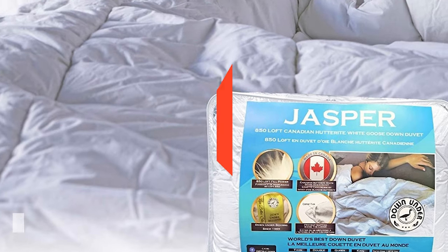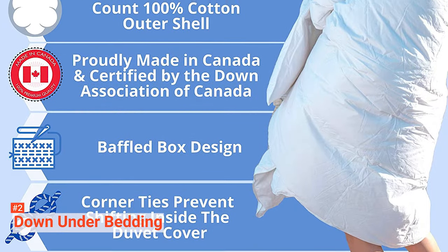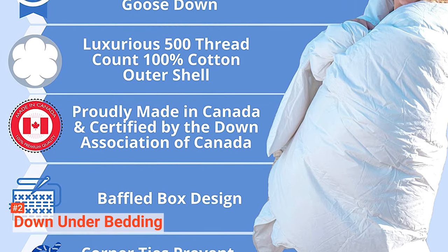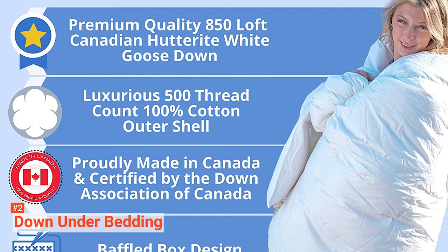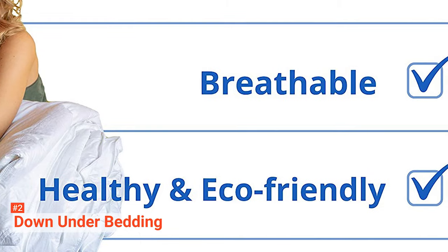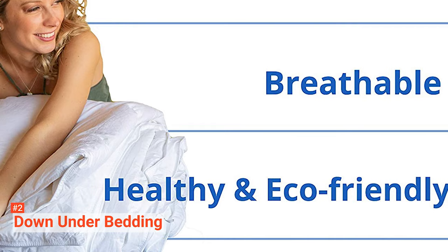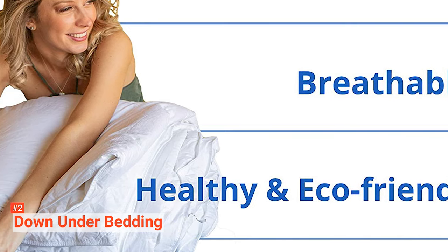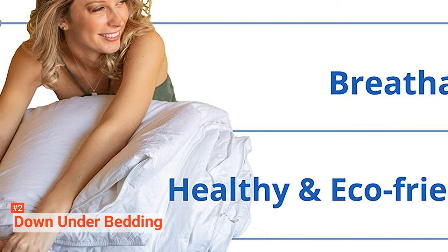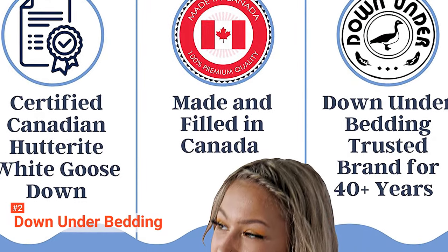The second product on our list is the Down Under Bedding. Down Under Bedding is a luxurious and fluffy comforter made from 100% cotton with a 500-thread count. It is filled with 850 loft of premium-quality Canadian Hurite White Goose Down — the highest fill power in down duvets — so you can expect remarkable softness. With a 30-ounce fill weight, this queen comforter provides exceptional insulation while staying lightweight. This 88 by 88-inch bedding comes with an advanced baffle box design and corner ties that will keep it in place, helping you enjoy quality, uninterrupted sleep as if you are in a luxurious hotel.